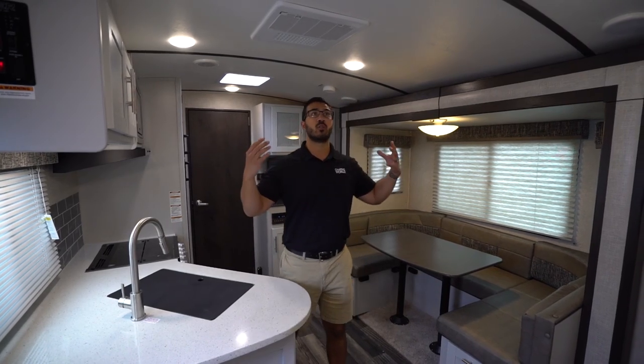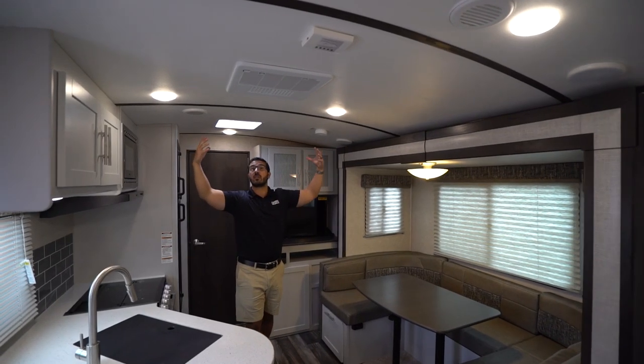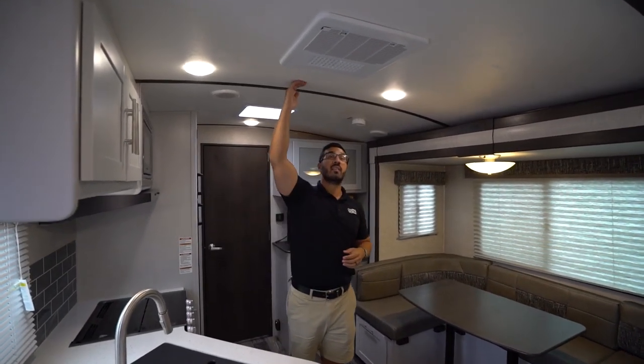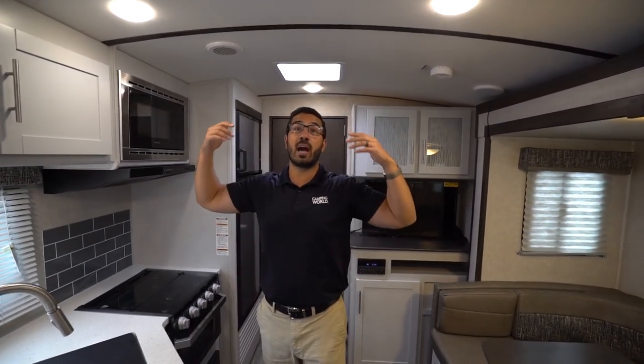One of the things I really like — you'll notice right away — is the barreled ceiling. If you take a look, it feels nice and big in here even though it is a shorter floor plan, and that has a lot to do with it. If you're a taller person but you don't want to tow a huge camper, this may be a great option for you.